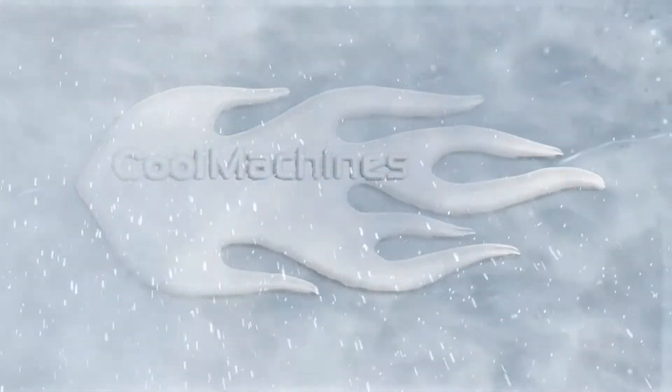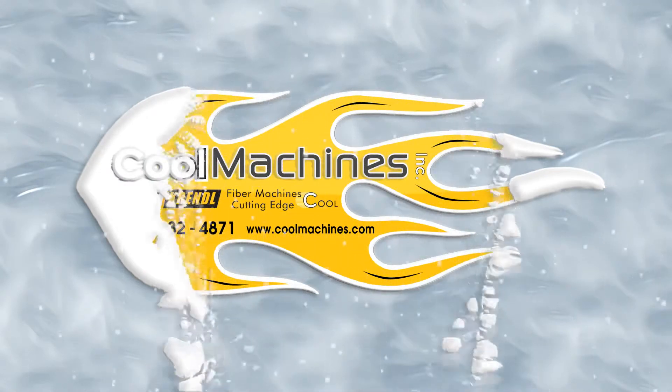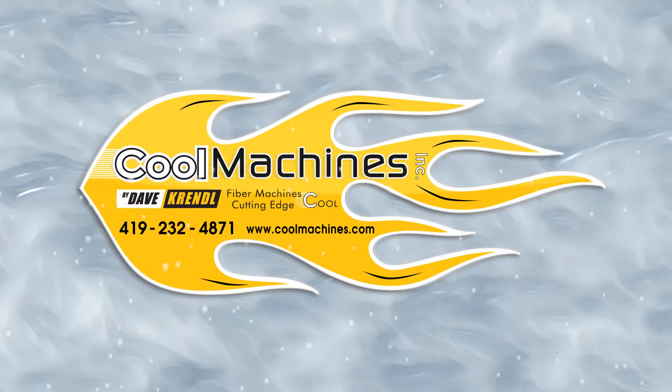Welcome to Cool Machines, a leading designer and manufacturer of insulation and fiber metering machines, proudly located in Vanward, Ohio.